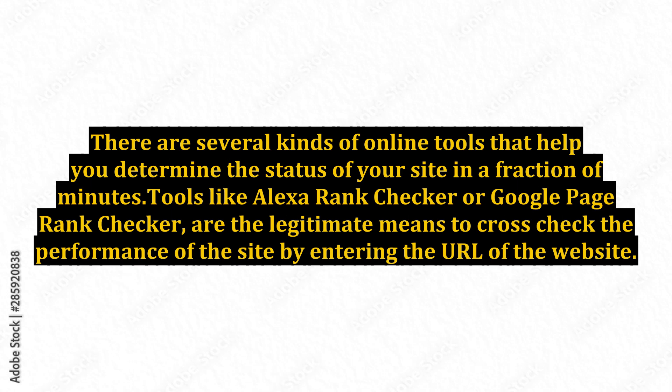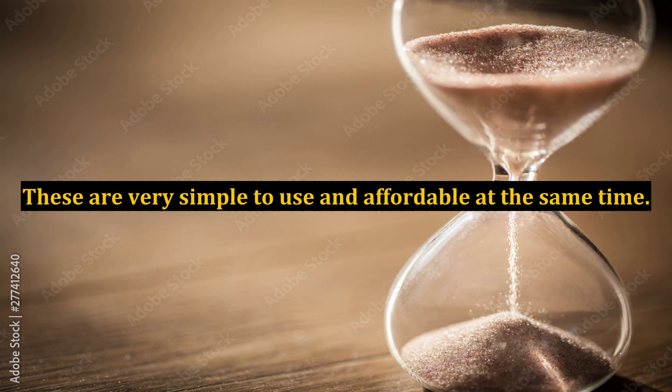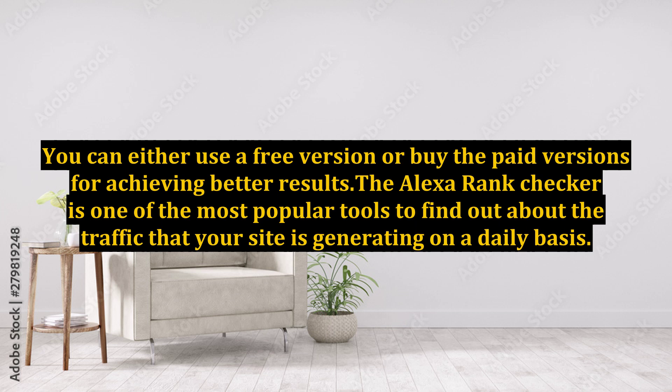Tools like Alexa Rank Checker or Google Page Rank Checker are the legitimate means to cross-check the performance of the site by entering the URL of the website. These are very simple to use and affordable at the same time. You can either use a free version or buy the paid versions for achieving better results.